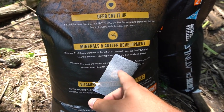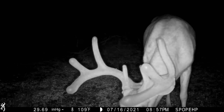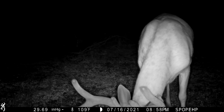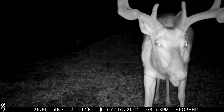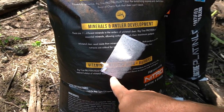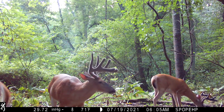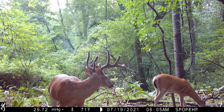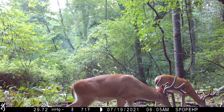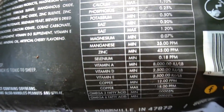Whitetail deer need antioxidants and other nutrients that are critical for healthy lives. Big Time Protein Plus provides vitamins A, D, and E — antioxidants that may be lacking in the natural habitat of whitetail deer. Antioxidants have been shown to improve health and longevity. Vitamins plus healthy deer equals big racks — fortified with Nitro mineral and vitamin supplement.